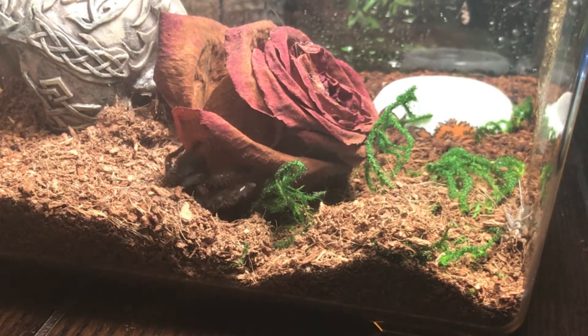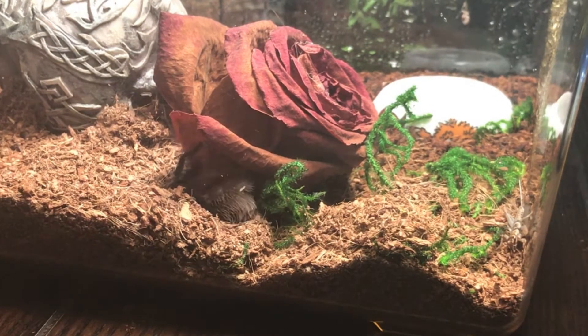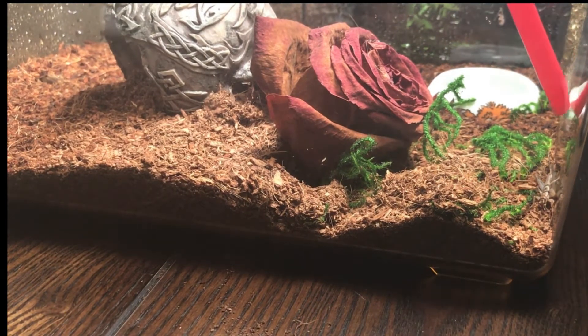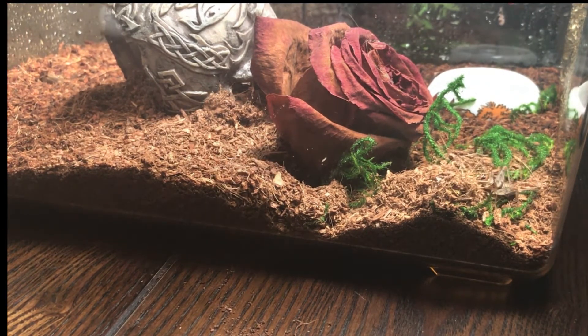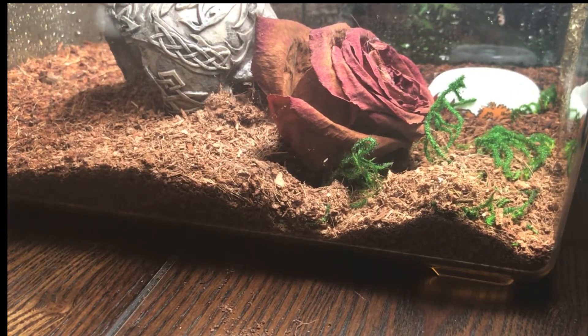Oh my gosh, no — don't leave. Where are you going? Come back. Just go in the hole. Okay, fine, go in that hole, whatever.